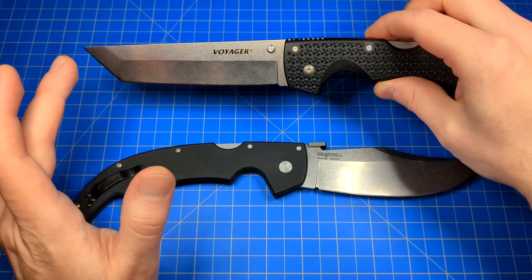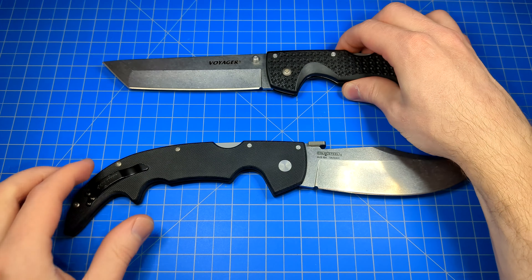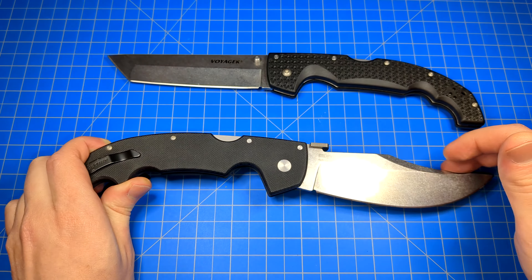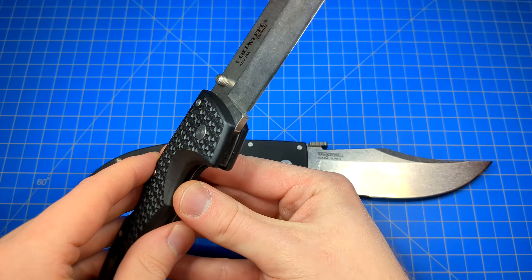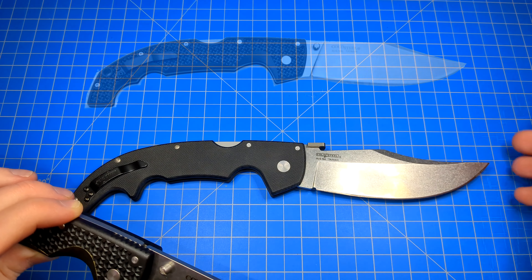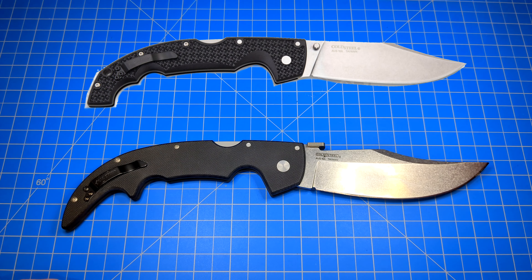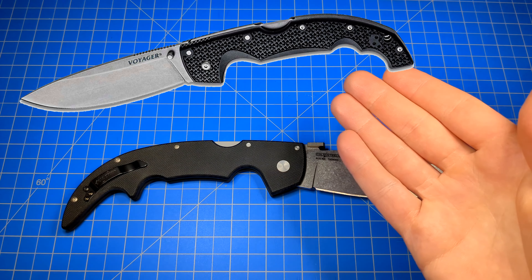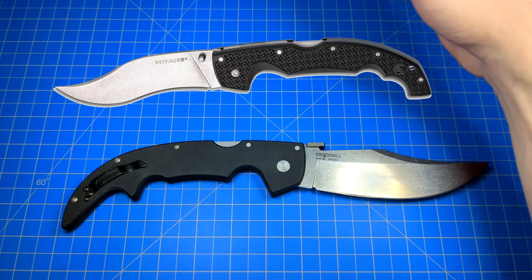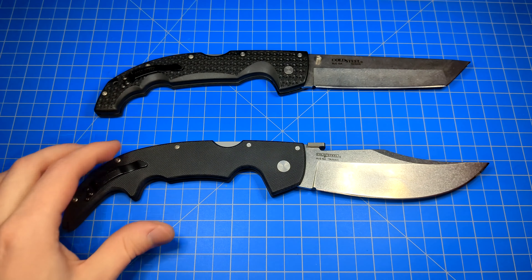The biggest difference is going to be the blade style. This is the Tanto on the Voyager XL. And the Espada has a clip — some refer to it as a trailing point style blade. The Voyager line is offered in multiple blade styles: the Tanto, the clip point, which is very similar to the Espada, the drop point, a Kris style blade, and the Vaquero, which is like a really extreme modified Kukri. The closest style is going to be the clip point.